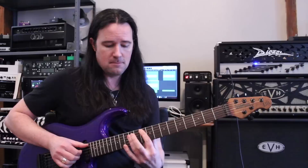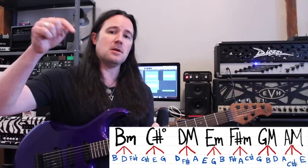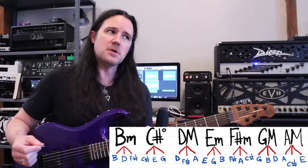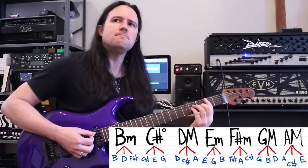A lot of guitar players stop right there and say, well, if I'm playing in key, that's good enough. So they take a look at all the chords available in this key and just kind of noodle around until they find ones that sound cool against their melody. But whenever you do it that way, you're going to end up finding some that just randomly sound great and other ones that sound terrible — and if you don't know why, this can really slow down your creative process.